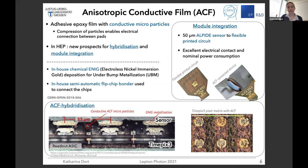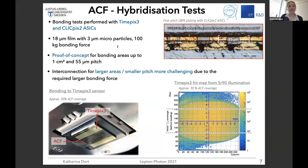To connect the two chips, we also have an in-house semi-automatic flipchip bonder. We did bonding tests of the TimePix3 and CLIC PIX2 ASICs, and have basically established proof of concept for bonding for areas up to one centimeter squared and 55 micrometer pitch. Going to larger areas or smaller pixel pitches becomes quite more challenging because a larger bonding force is required.